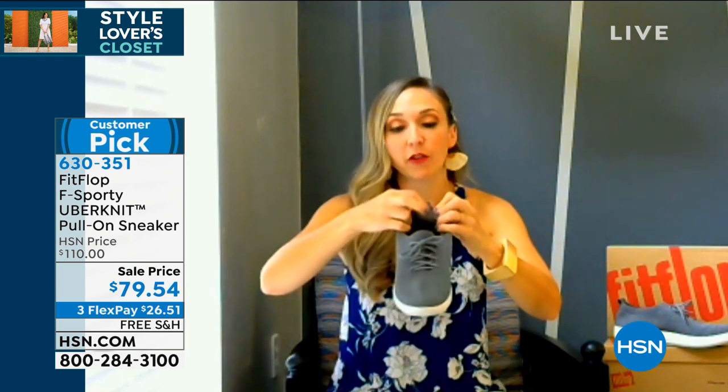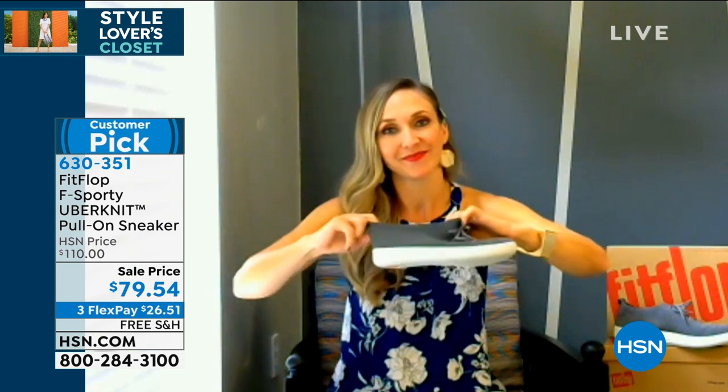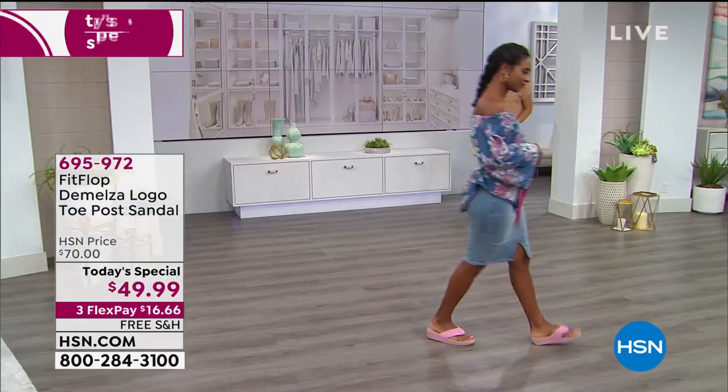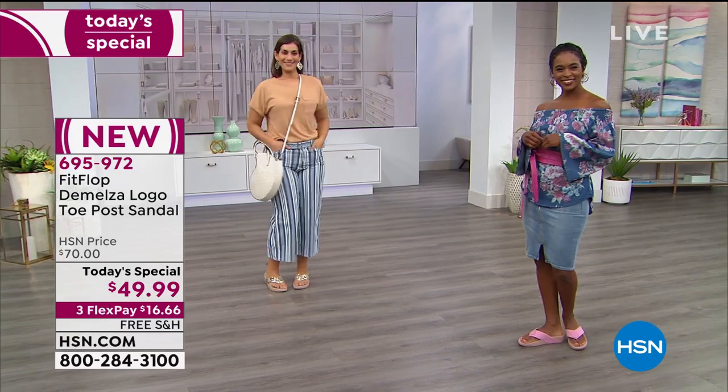Thank you so much, Randy — we've got to go. But if you love those at $30 off, add those to your order. They're a big customer pick and always a fan favorite here at HSN. Check our website for sizes and colors. If you're just tuning in, if you're just getting home — guess what? It's not too late to get in on our today's special.